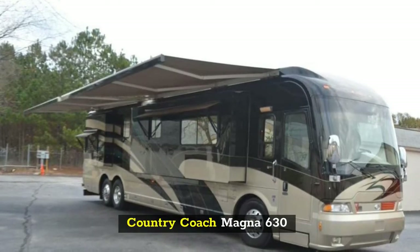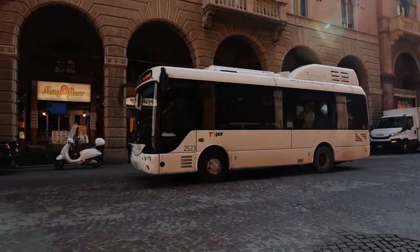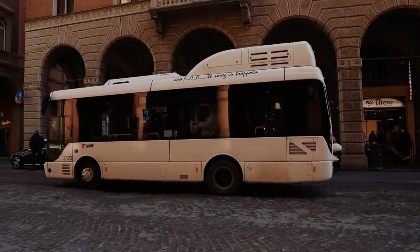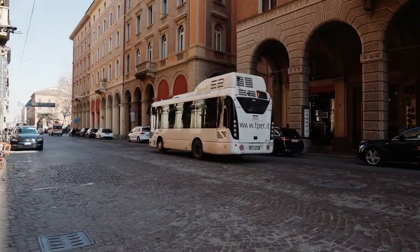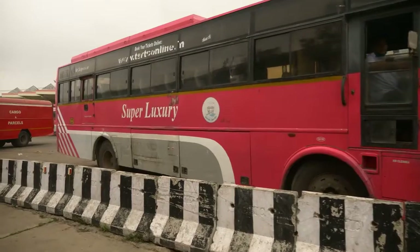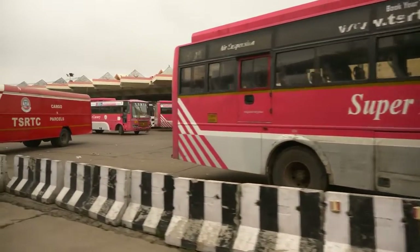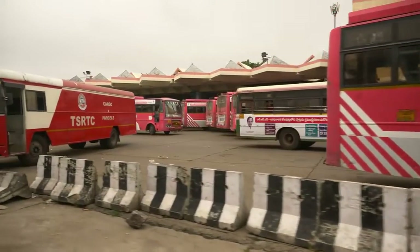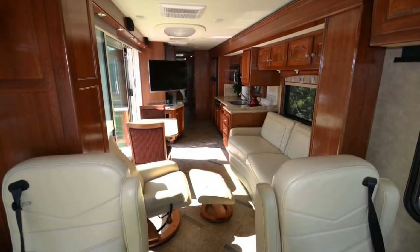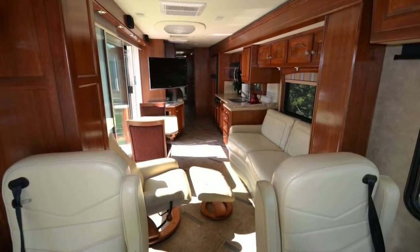Country Coach Magna 630. Equipped with a C-13 Caterpillar engine which offers great performance, the Magna 630 has some cool features worth mentioning. Probably one of the coolest is the inbuilt garage that allows you to take your car on your travels. Another feature that facilitates life on the road is a hydro-hot hydronic system installed in the structure of the bus. The posh interior is also adorned with a spacious and glossy lounge, beautiful floors, among other nice details.